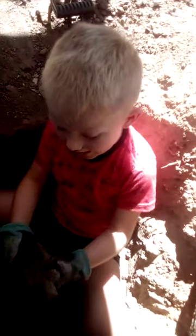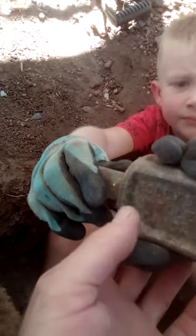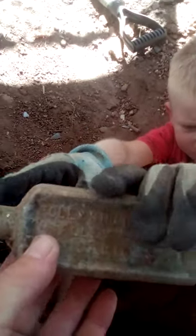That's a squirrel! Yeah, hold it up so I can see it — that's a squirrel, guys. Does it have any writing on it? Yes, it has a bunch of writing. Foley Honey and Tar. That's cool, this is awesome. Son, well done.